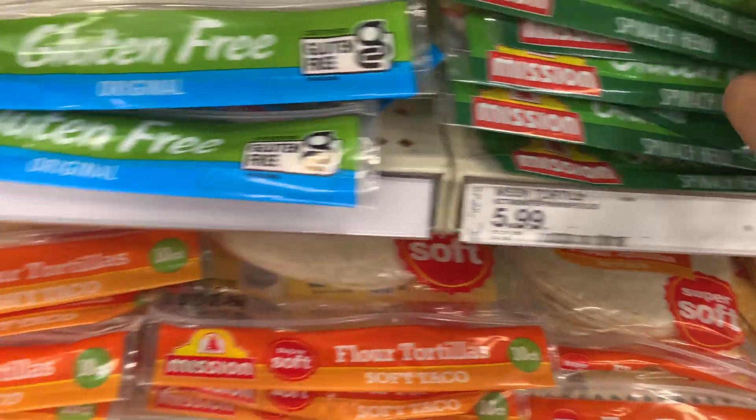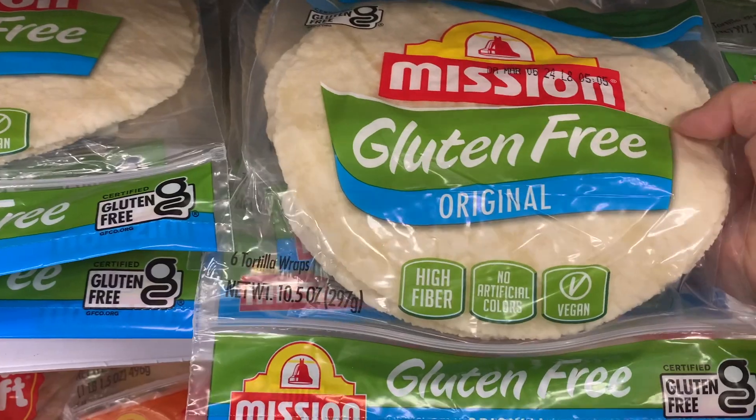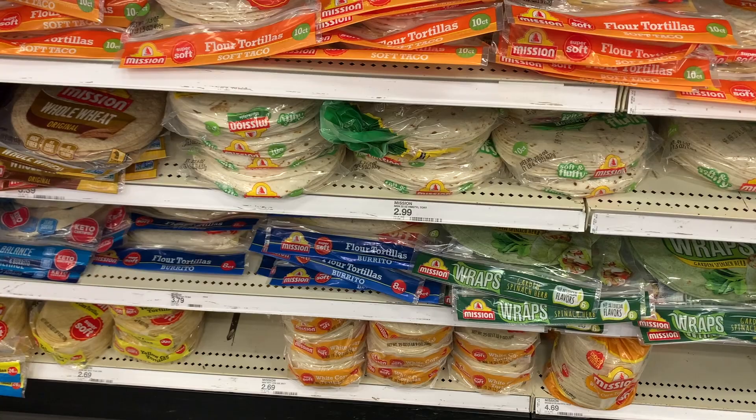I didn't realize that Target actually had a wide range of gluten-free products. Like some of these tortillas — I haven't seen gluten-free tortillas at other stores, so it was exciting to see them here.